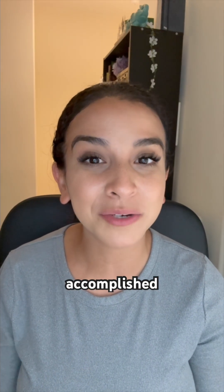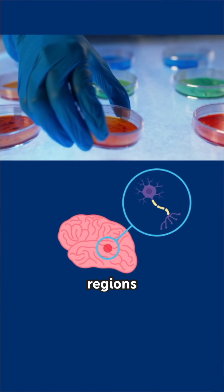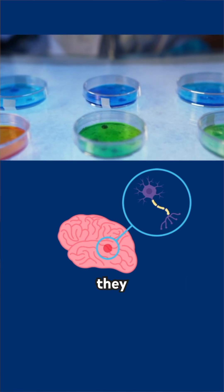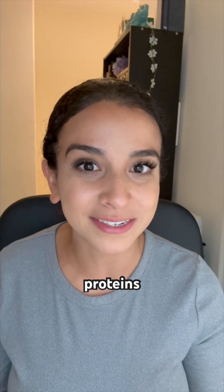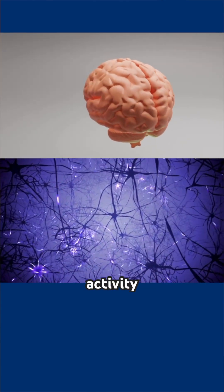Here's how these scientists accomplished making a whole brain. First, the team grew neural cells from different brain regions, as well as blood vessels, in separate lab dishes. Next, they connected the parts with sticky proteins, which allowed the tissues to form connections and produce electrical activity.